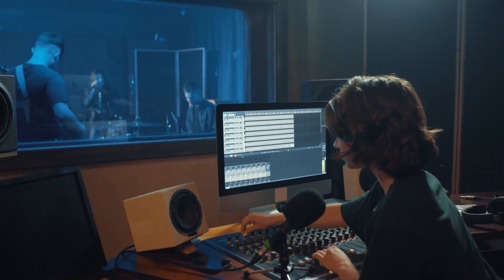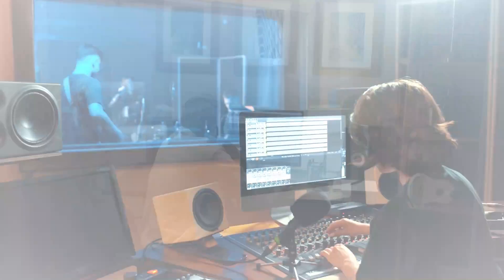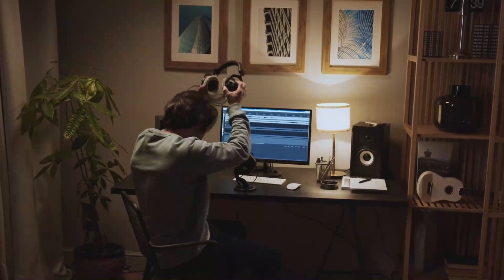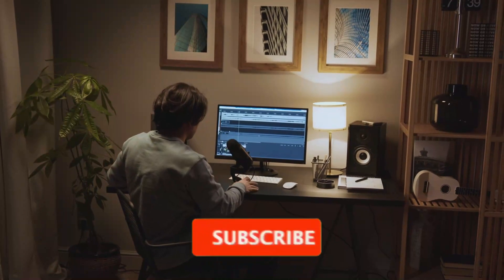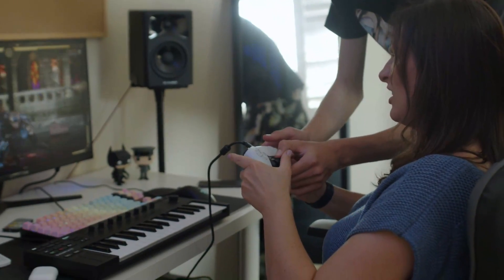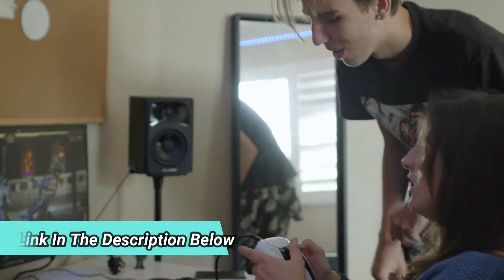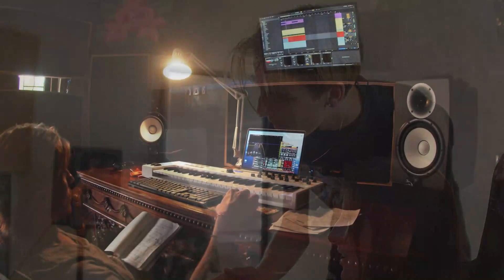And that concludes our video on the best computer speakers. We hope you found this information helpful and that you now have a better idea of what to look for when choosing the perfect speakers for your computer. Don't forget to hit the subscribe button and never miss out on our latest videos and reviews. The links to these top-notch computer speakers will be in the description below. If you have any questions or comments, feel free to leave them below.